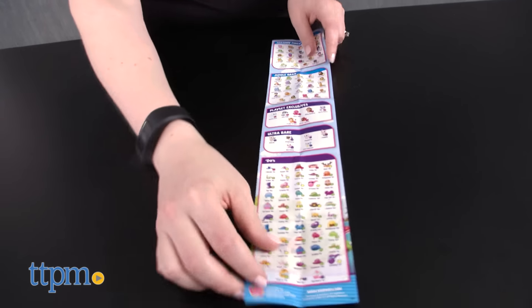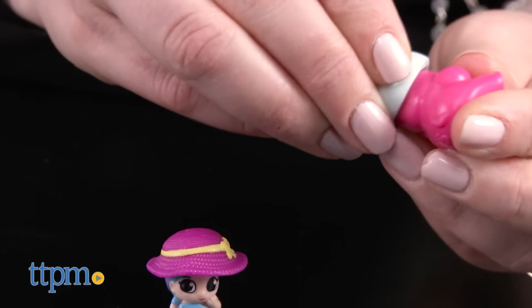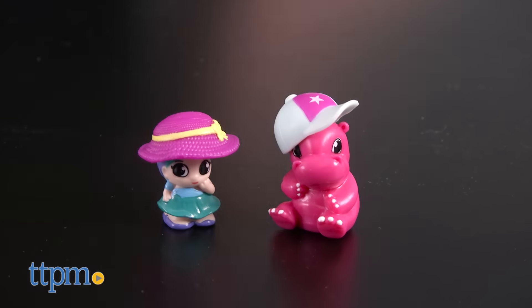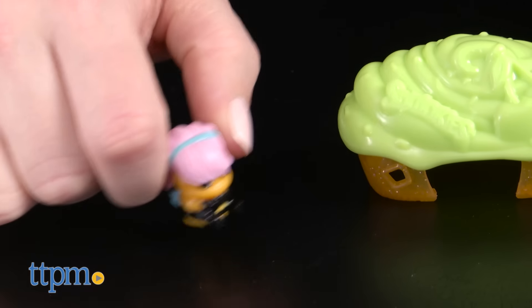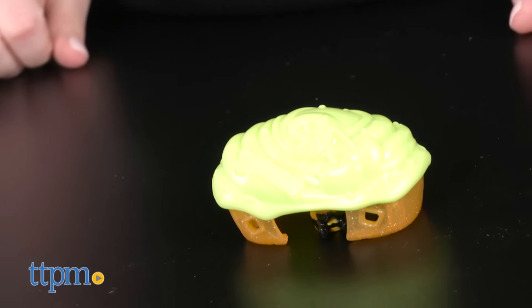Fans of the original Squinkies will like seeing these mini collectibles return to toy aisles. They've got the same charm as the originals, but with a whole new way to play. Even kids who are new to Squinkies will enjoy the creative mix-and-match play and building up their collections to play out all sorts of fun stories in Squinkieville. These are for ages 4 and up.